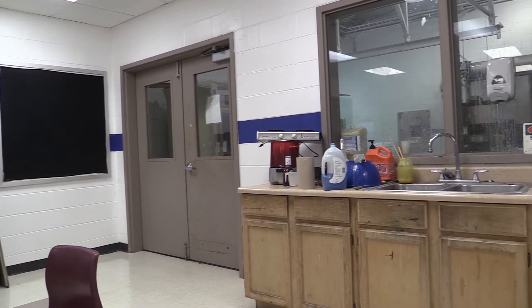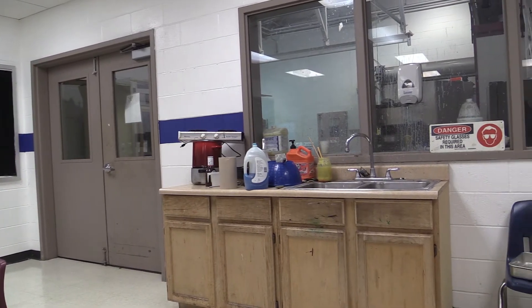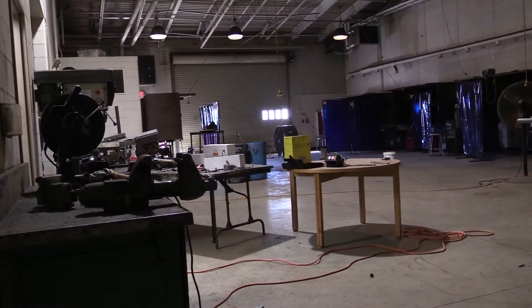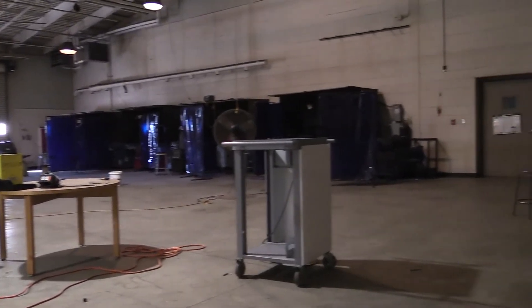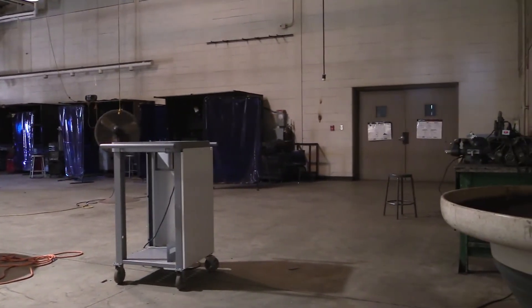Overall, we have a great facility and everyone enjoys using it every day. The large size of the metal shop and the fact that the space is able to be utilized without any blind spots or wasted areas is very appreciated by the teachers.